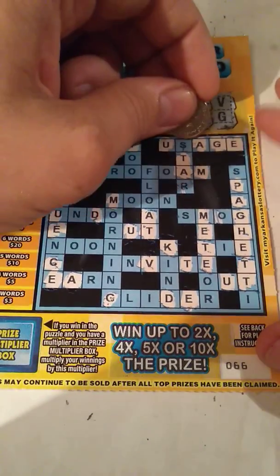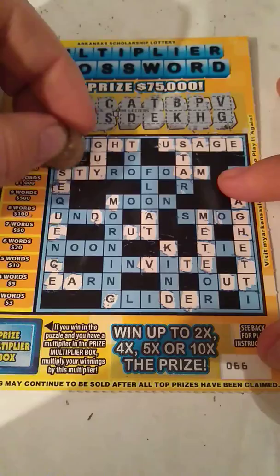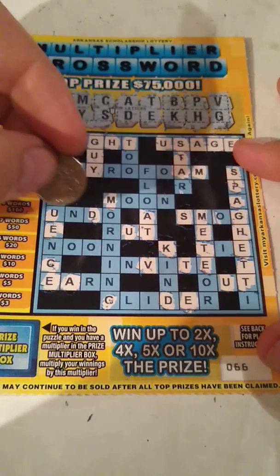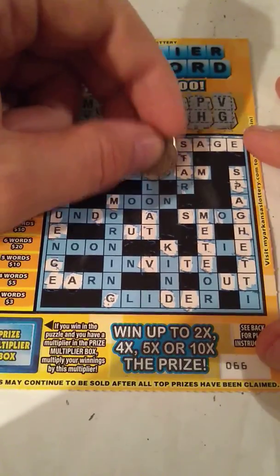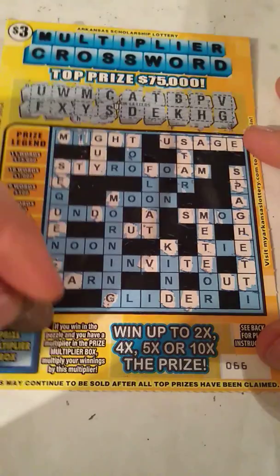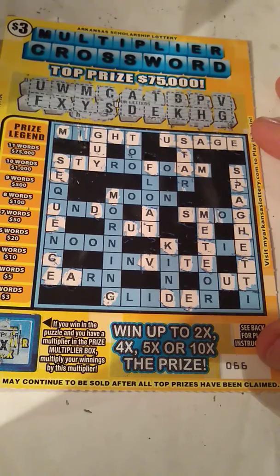S and Y — Usage, our first word. Guy, our second word. X and F — I don't think we're going to get anything else. I don't see nothing but usage and guy. Five times would have been a multiplier. Alrighty.